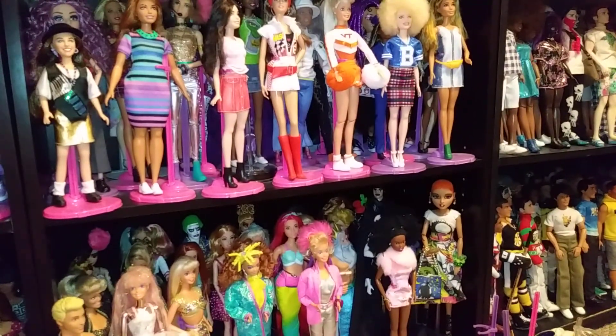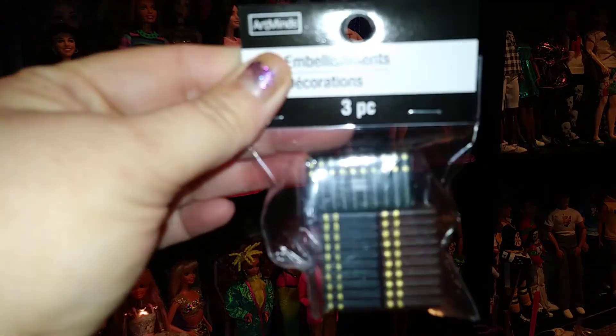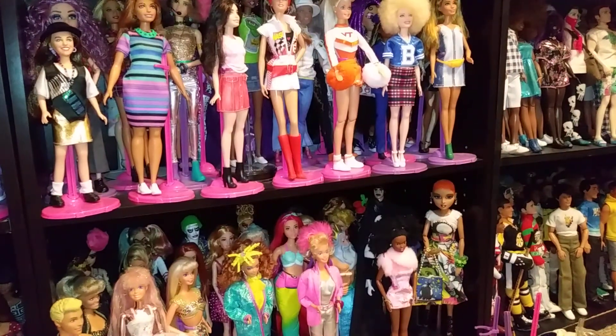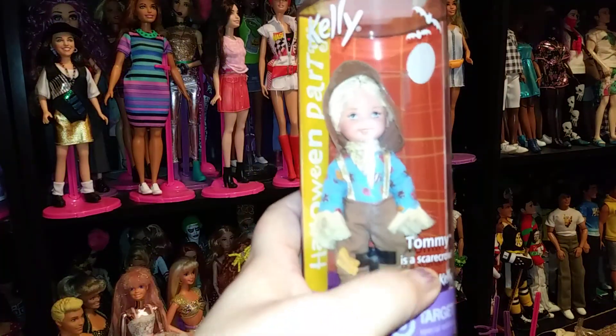Then at Michael's, I found these cute little miniature books, so I picked up one. And at the antique store, I found this Tommy doll, and he's dressed as a scarecrow.